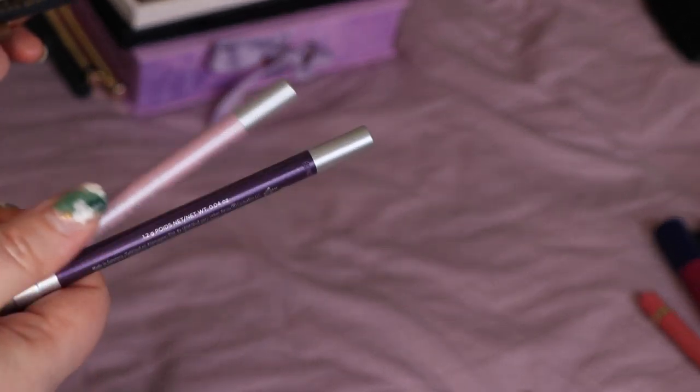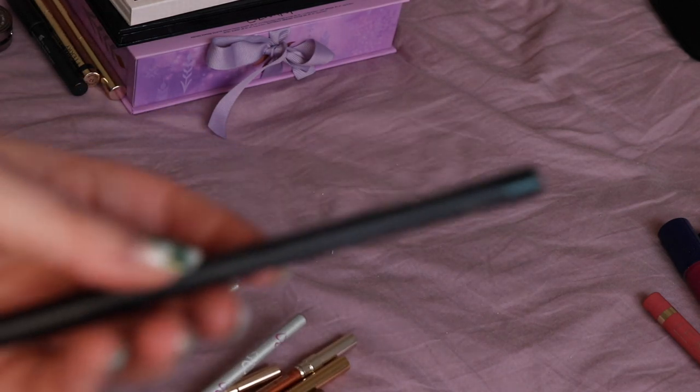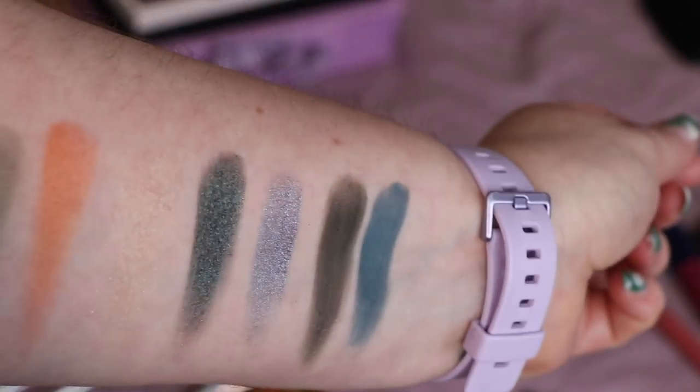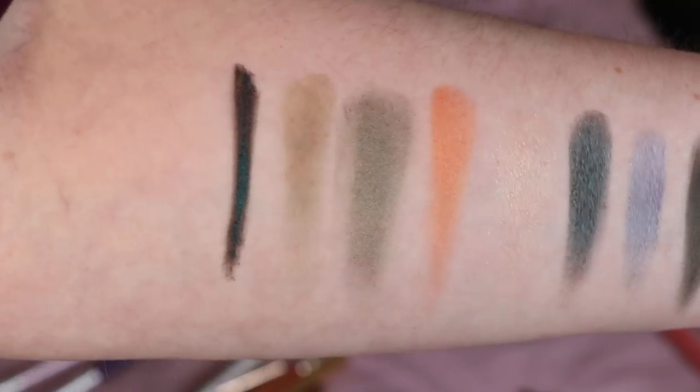Let's stay with eyes and go through the eyeliners I've used. Definitely keeping these Urban Decay 24/7 eyeliners — shade Vice and shade Heartless. Mac Mystery is definitely staying as well. Mac Mystery is a green but it's very dark — like a black with green running through it — similar to the Topshop crayon I swatched. I'm definitely keeping that.